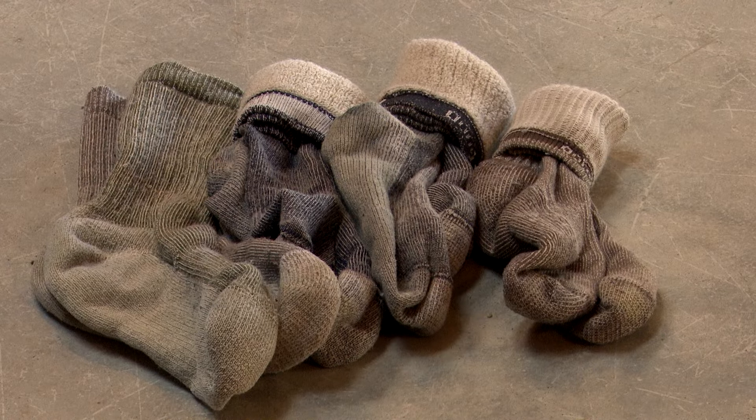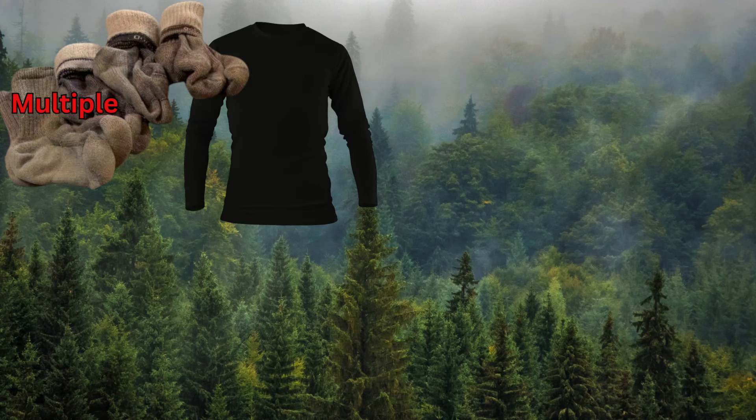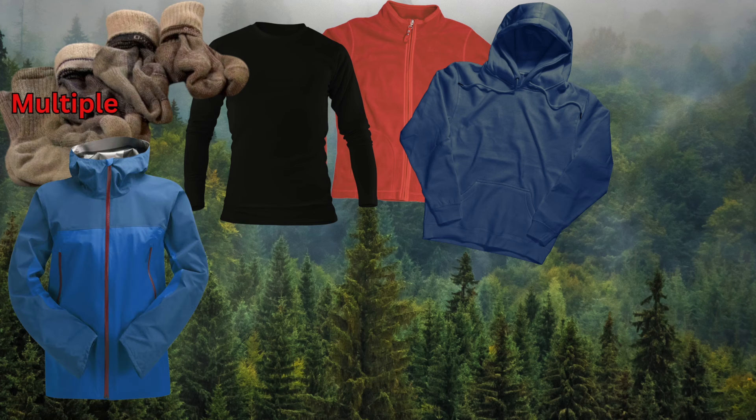If your standard gear does not include the following items, you are not prepared for an Alaskan fire assignment. Multiple pairs of wool blend socks — your feet will get wet. A warm base layer shirt or fleece, a sweatshirt or hoodie, a raincoat, and a warm hat.